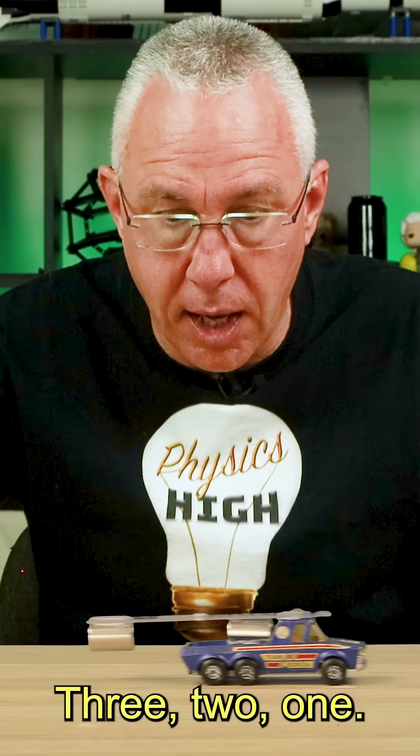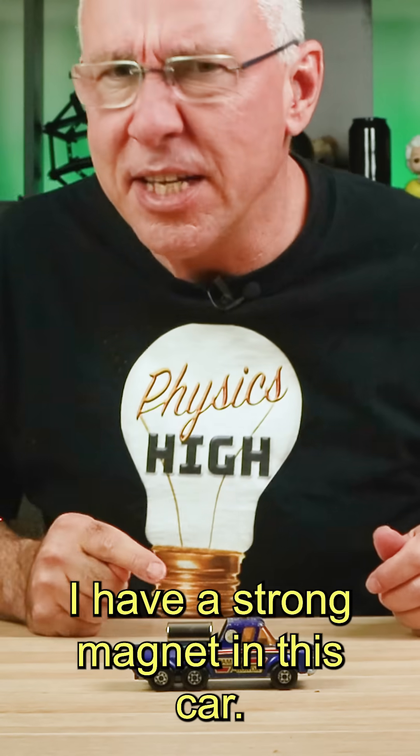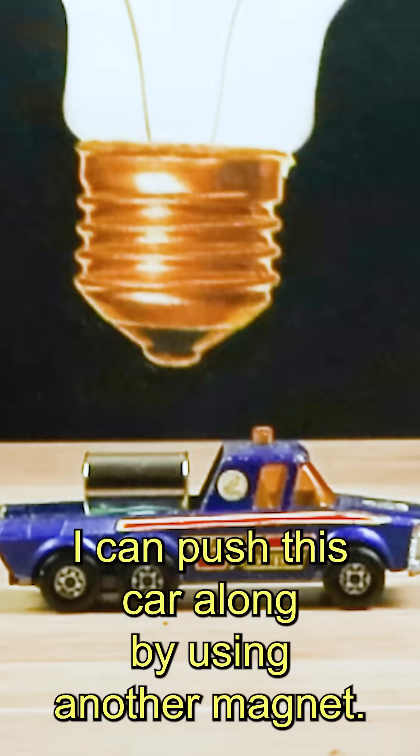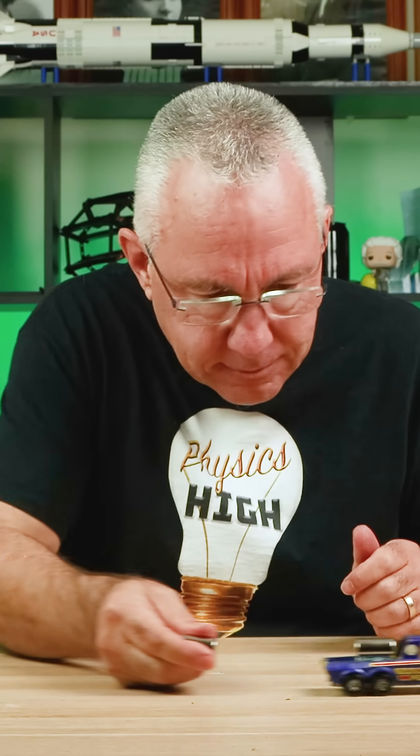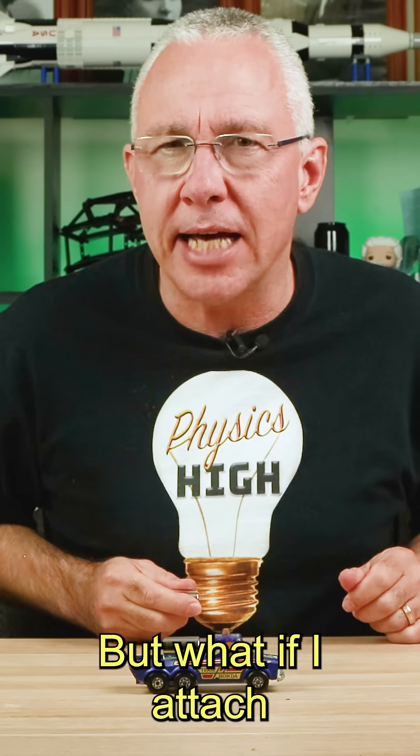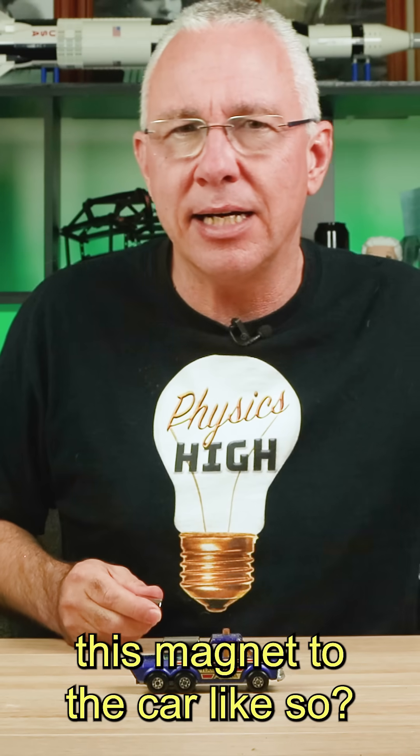Three, two, one. I have a strong magnet in this car. I can push this car along by using another magnet. But what if I attach this magnet to the car like so?